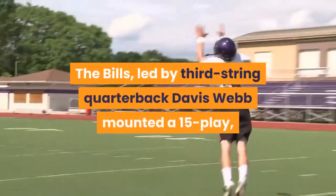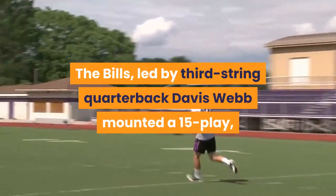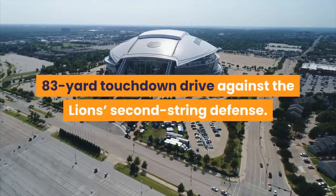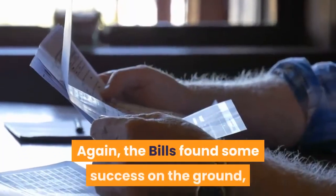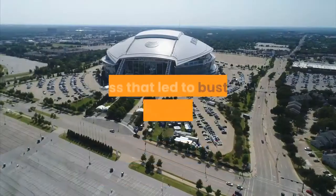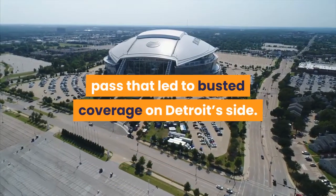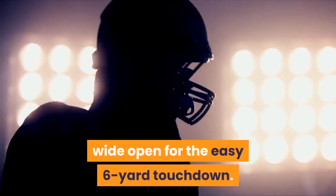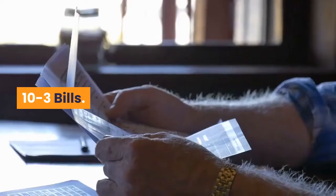The Bills, led by third-string quarterback Davis Webb, mounted a 15-play, 83-yard touchdown drive against the Lions' second-string defense. The Bills found some success on the ground, but Webb capped the drive with a play-action pass that led to busted coverage on Detroit's side. Running back Devin Singletary was wide open for the easy six-yard touchdown. 10-3 Bills.